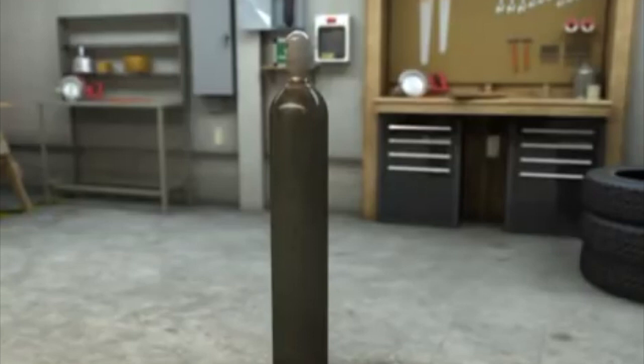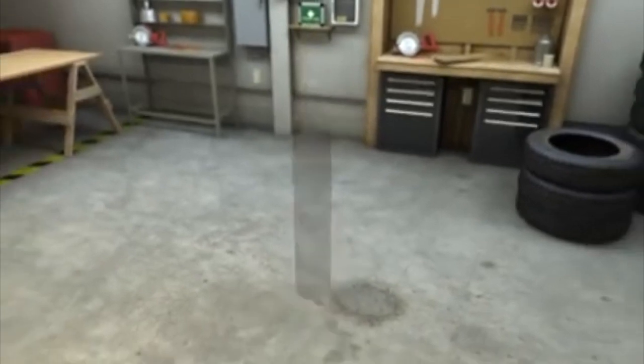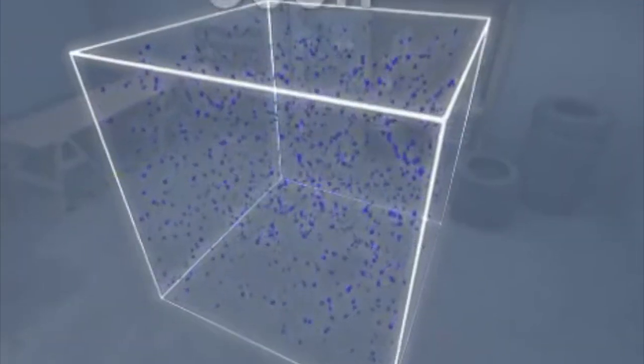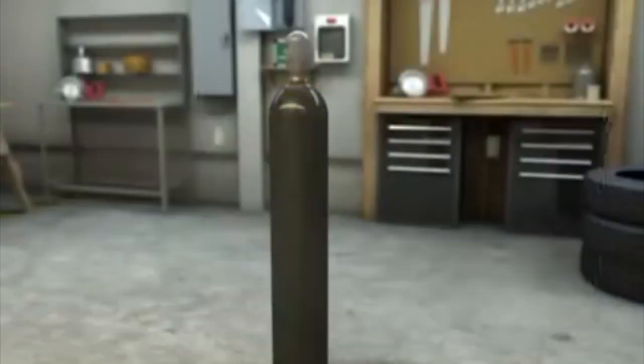When a typical cylinder is filled to its design pressure of 2400 PSI, it will contain almost 300 cubic feet of atmospheric pressure gas, or about 160 times the internal volume of the cylinder. This compression of gas represents a tremendous amount of stored energy.